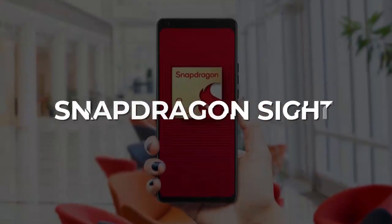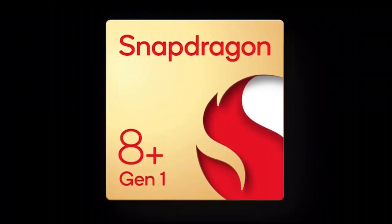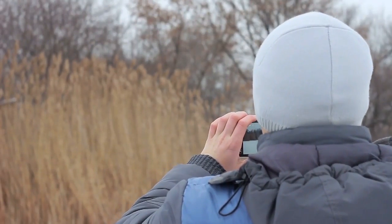Snapdragon Sight. Snapdragon 8 Gen 2 keeps a 200-megapixel resolution, H.265, and VP9 codec from Snapdragon 8 Gen 1. Snapdragon 8 Gen 1 and Gen 2 platforms can capture 4,096 times more camera data than their 14-bit predecessors.